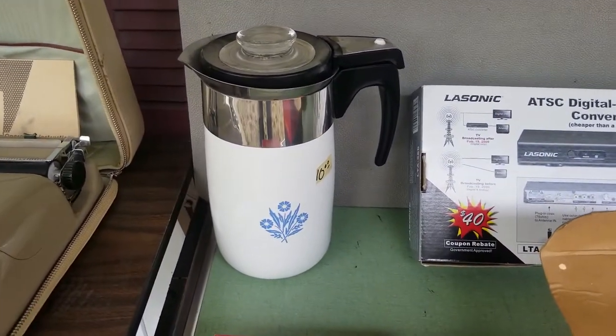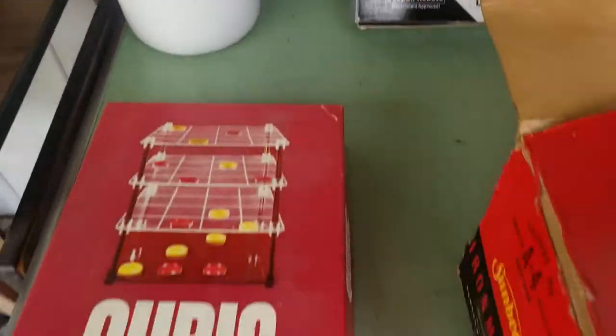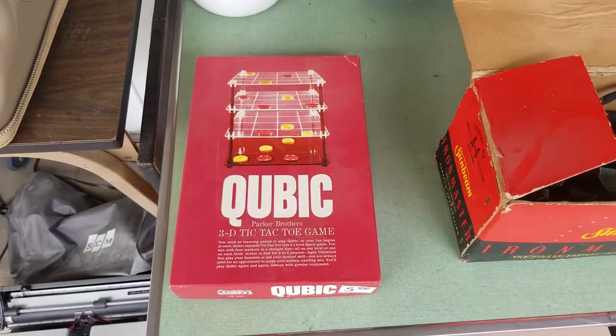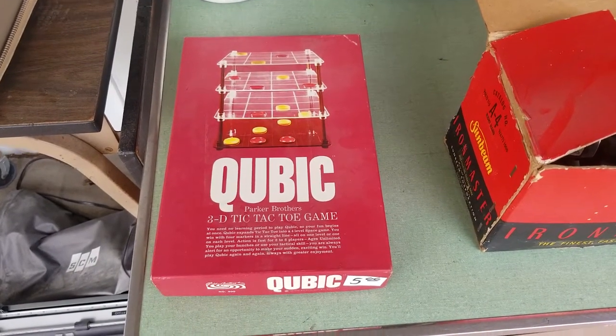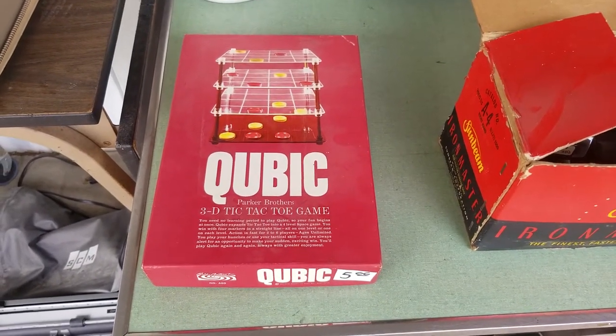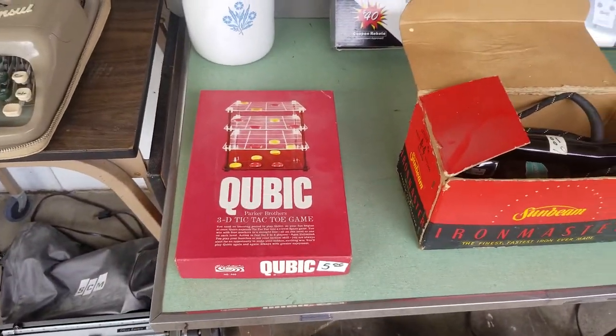This is a Corning stovetop coffee pot — should be able to sell that for about $30, got it for $4 or $5. Cubic has kind of a long tail rank on Amazon, but the lowest merchant-fulfilled used is $39 right now. I paid $2.50 and there's no FBA, so that should do pretty well.